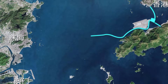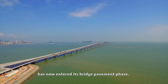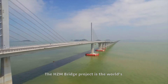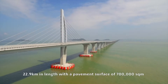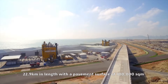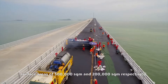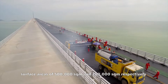The Hong Kong Zhuhai Macau Bridge, the world's longest cross-sea bridge to date, has now entered its bridge pavement phase. The project is the world's largest single deck project in construction, spanning 22.9 kilometers in length with a pavement surface of 700,000 square meters, comprising steel box girders and composite beams with surface areas of 500,000 square meters and 200,000 square meters respectively.